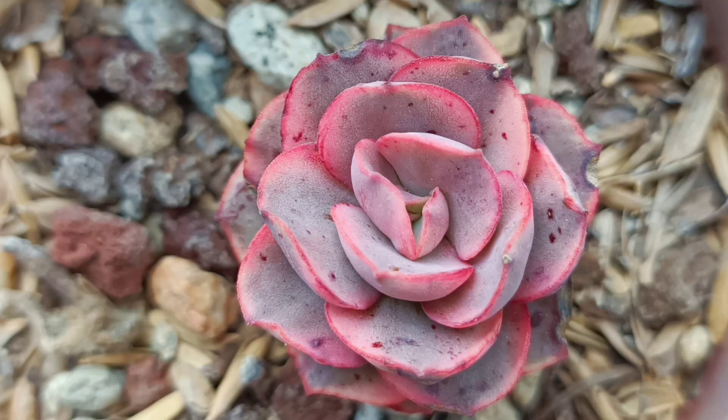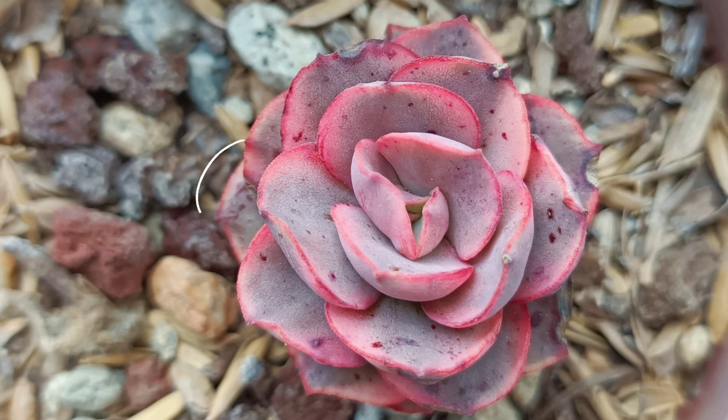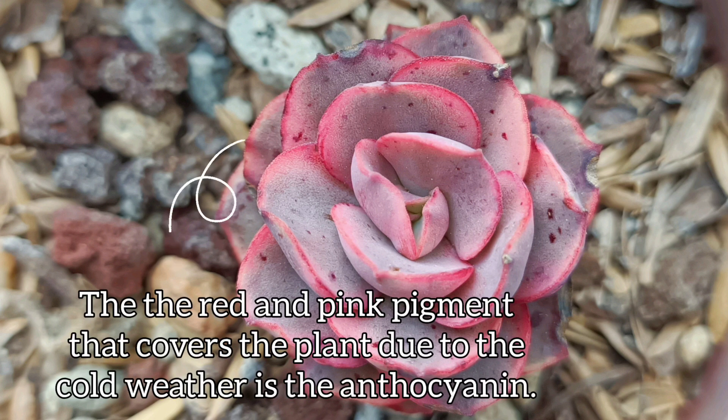Let's look at some examples of these pigments on plants, because most of these three factors — chlorophyll, carotenoid, and anthocyanin — can appear on one plant. We have our example right here: this is a variegated suyun. The darker green pigment you can see is the chlorophyll. The white one is the carotenoid. And the ones that cover it — that is the result of the cold weather — that is the anthocyanin.